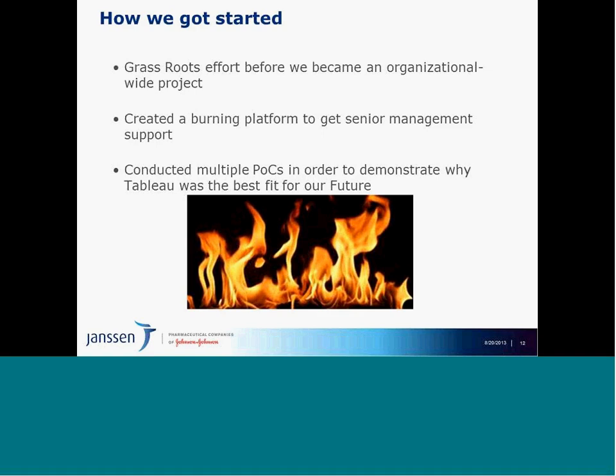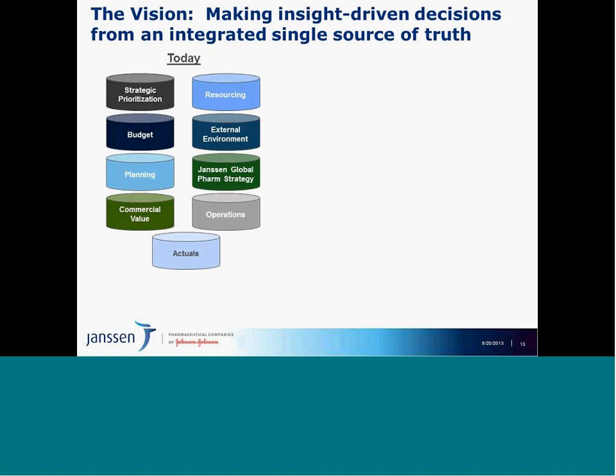How we selected Tableau — we took an internal and external assessment approach, conducted multiple proof-of-concepts, and looked at Forrester and Gartner reports. We had some internal homegrown visualization tools we evaluated. Clearly, based on our assessment criteria, Tableau was our best fit for the future. This effort also fed into our J&J infrastructure, and Tableau is now a platform offering across all of J&J.